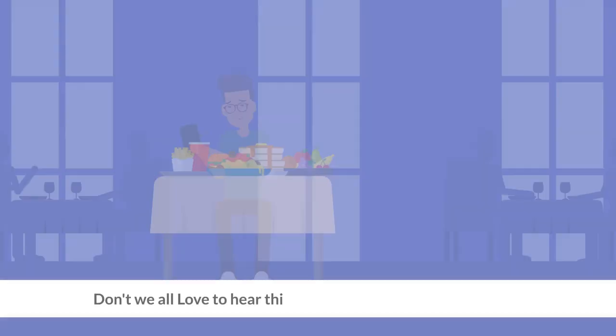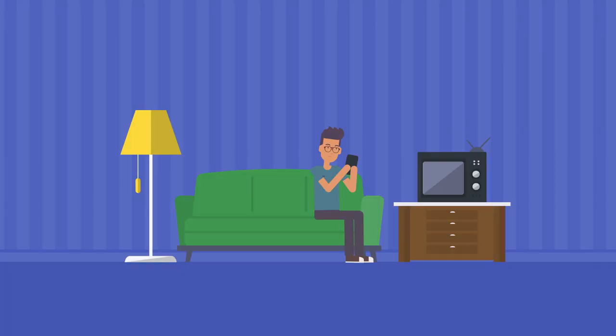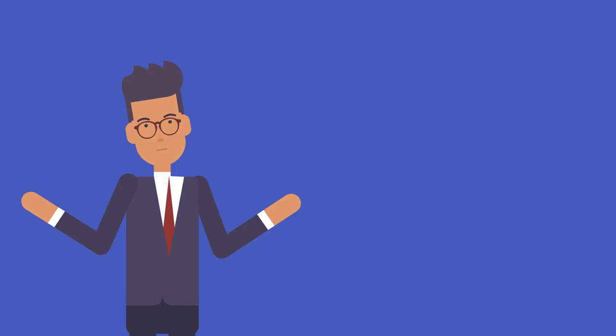Don't we all love to hear this sound and see these notifications? But most of us do not get as many as others do. Why?